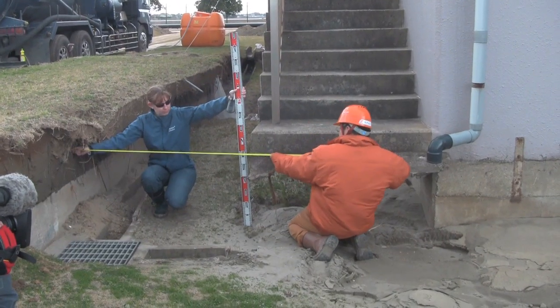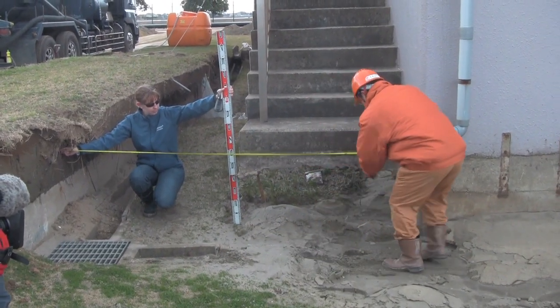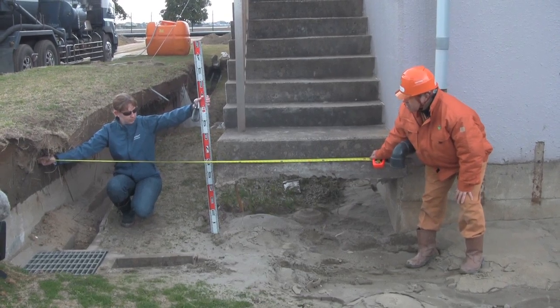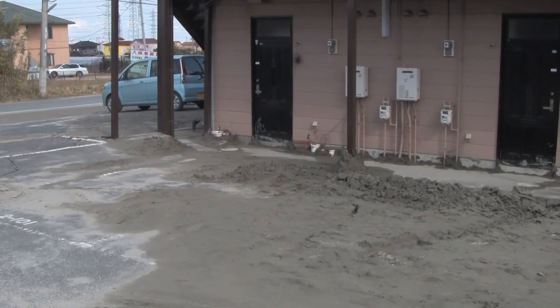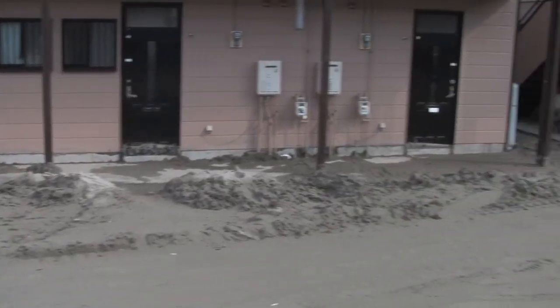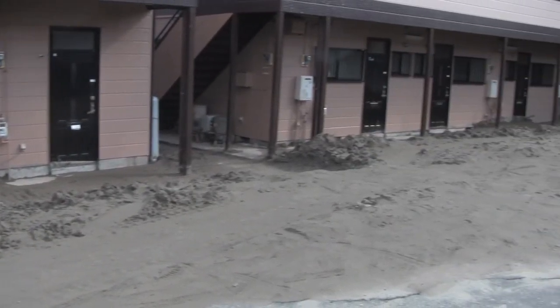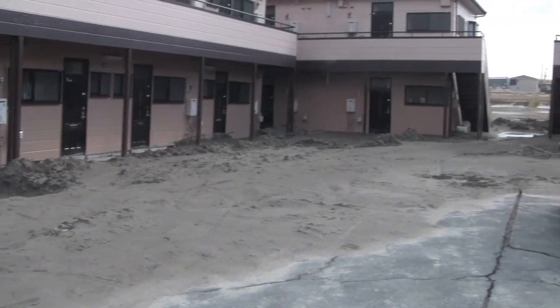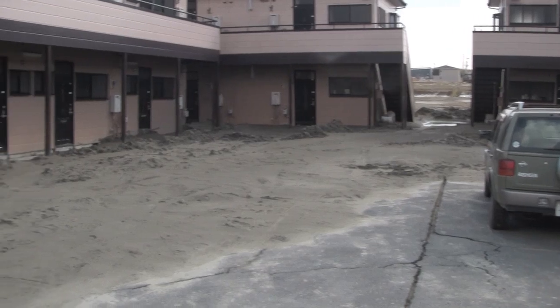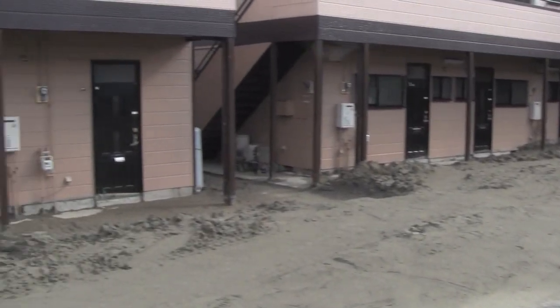This is the type of information we try to collect on these GEAR reconnaissance efforts. Here we are measuring the amount of settlement around these pile-supported buildings. This is an example of an apartment complex in Kamizu, Japan. All of this sand is a result of liquefaction — water and sand boiling up out of the ground as a result of the strong shaking.